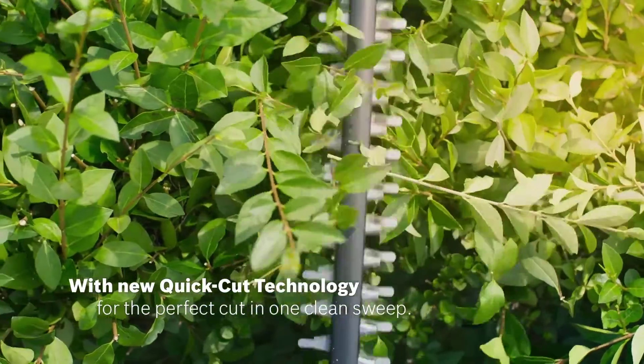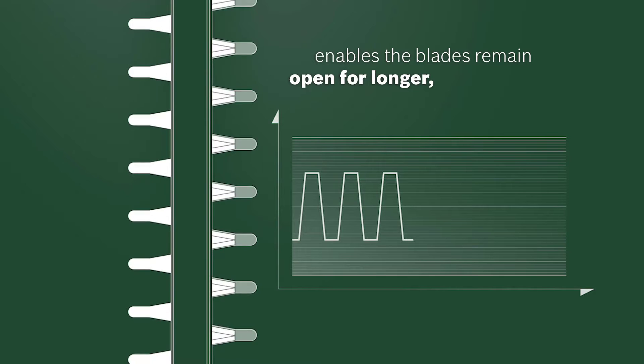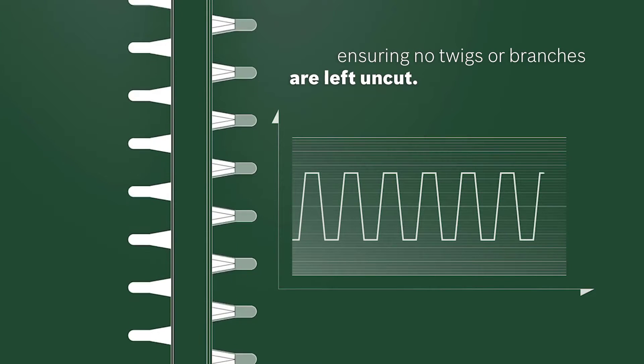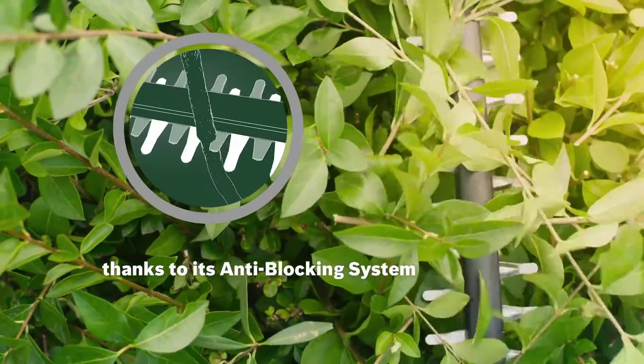There is a blade guard which prevents cuts through walls or paths. The process of hedge trimming is made easier with no incidents such as stoppage due to cord disconnections, power outages, or space and reach restrictions. It's lightweight, and its reach and portability are what makes it one of the best.